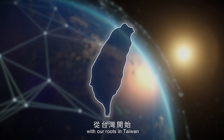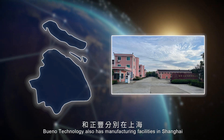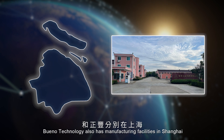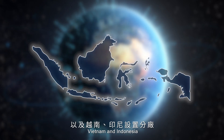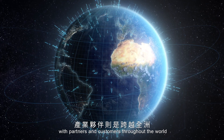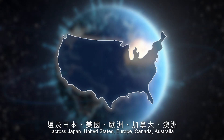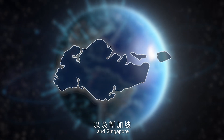With our roots in Taiwan and reaching out towards Asia and the world, Bueno Technology has manufacturing facilities in Shanghai, Vietnam, and Indonesia, with partners and customers throughout the world across Japan, the United States, Europe, Canada, Australia, and Singapore.